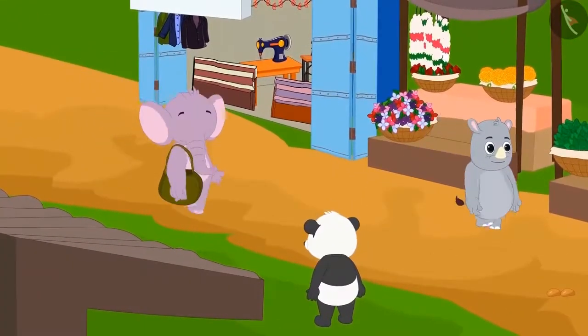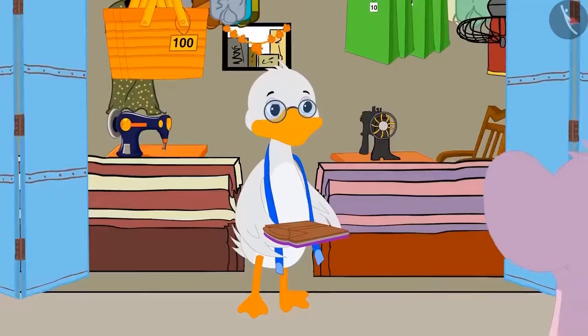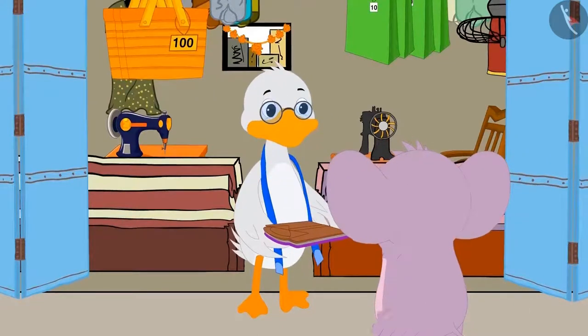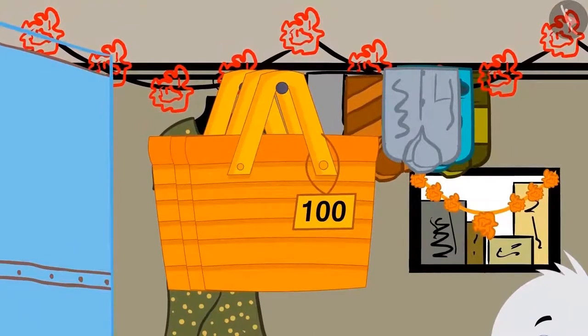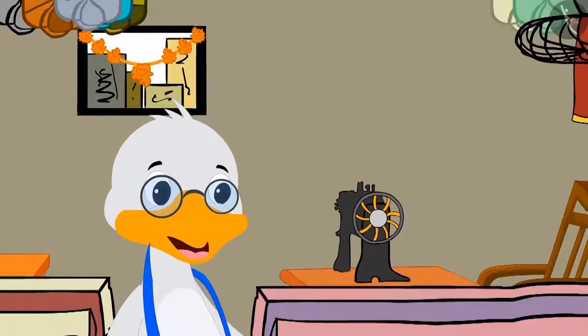The next day, Appu goes to the market again. Let's see what he buys today. Appu had asked Badbola Uncle to stitch his clothes for the birthday, and he has to pick up his clothes from Uncle's shop. Appu sees some shining bags at Uncle's shop. 'Uncle, what are these bags for?' Appu asked Uncle.